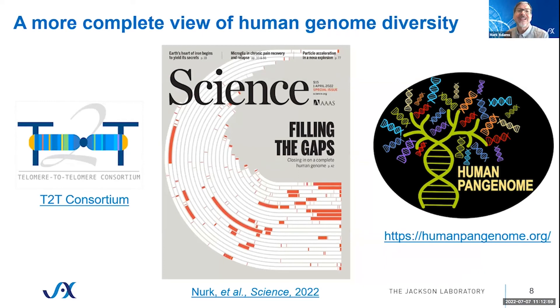Long-read sequencing technology in particular has brought about, this year, the first truly complete human genome sequence, and raises the possibility of truly complete genome sequences across many different human genomes, really emphasizing human genomic diversity at a level that hasn't been possible before. I encourage you to keep an eye out for the Human Pan Genome Reference Consortium, which captures and more effectively uses information present across the human population, rather than the single human reference genome used for the last essentially 20 years.